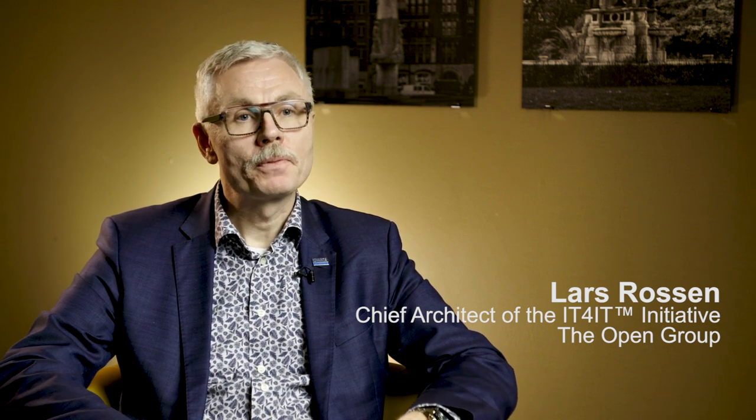Hello, I'm Lars Rosen from Micro Focus. I'm a fellow working in the CTO office, and part of my job as a fellow in the CTO office is to promote various kinds of standards that underpin what we're doing in our company.